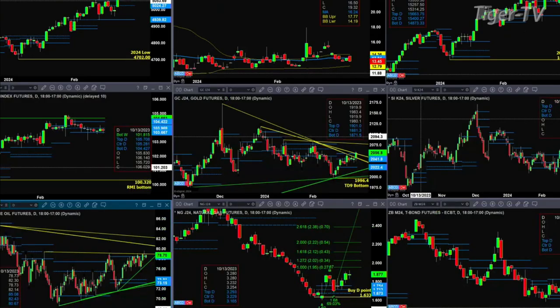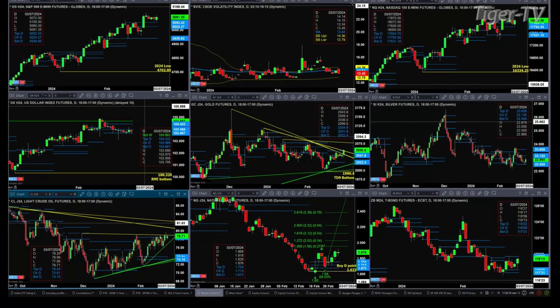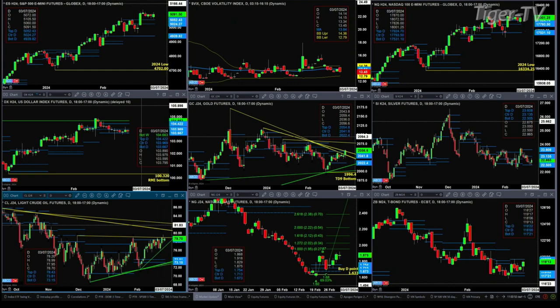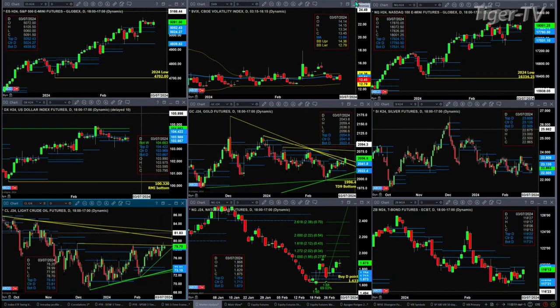Let's figure out what all that means by looking at that nine-panel market update chart. Starting in the upper left-hand corner with the ES Mini — no top in place. Price traded above the top of its daily profile and it remains bullish, especially with spot volatility trading below its 50-day exponential moving average. The 50-day is at 13.84; the spot VIX is trading right now at 13.45.